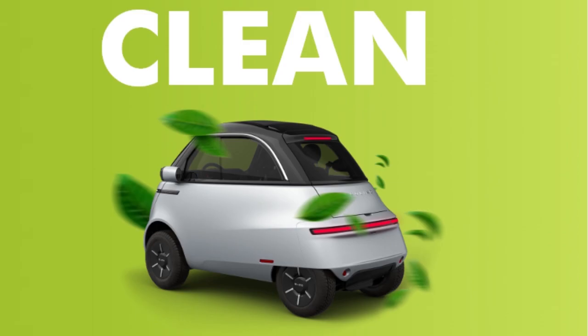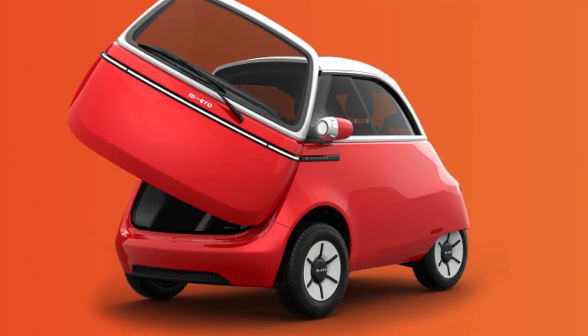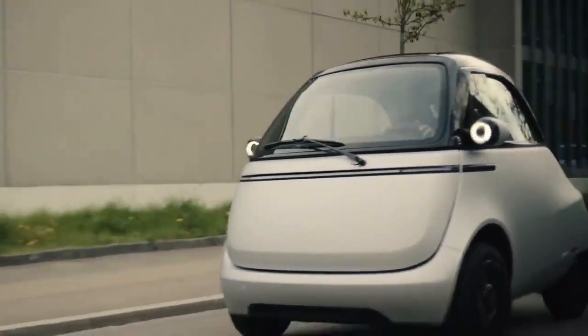Though it looks like a small car, the company says it is not a car — it is a four-wheel electric vehicle. According to reports, the vehicle has already received 30,000 reservations even before it officially debuts in the market. Microlino is a Swiss-designed electric vehicle placed between a car and a motorbike, according to the company.